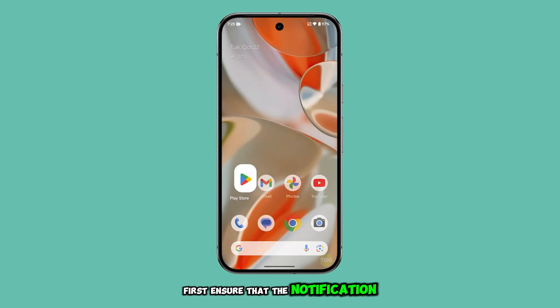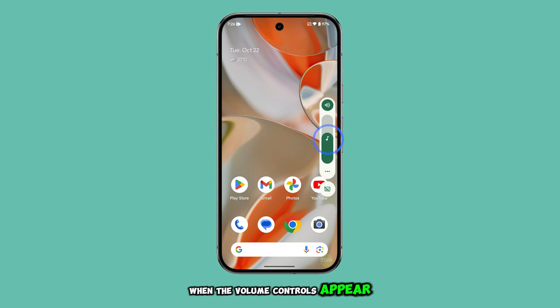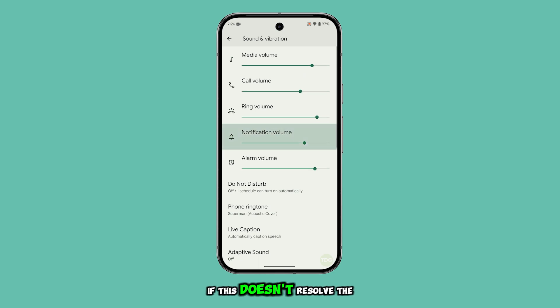First, ensure that the notification volume isn't too low to hear. To do this, press the volume up button on the side of your Pixel 9. When the volume controls appear, tap the more settings icon, then adjust the notification volume slider to a higher level. If this doesn't resolve the issue, move on to the next step.